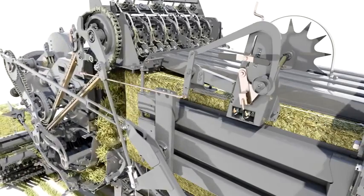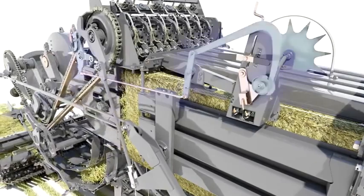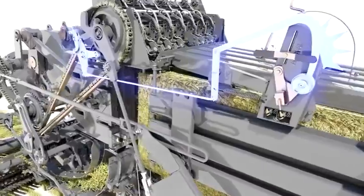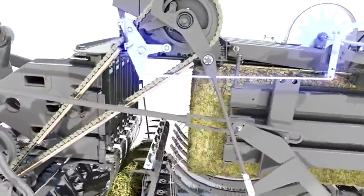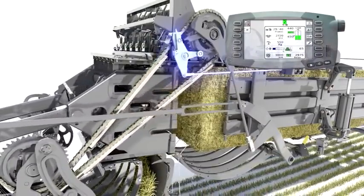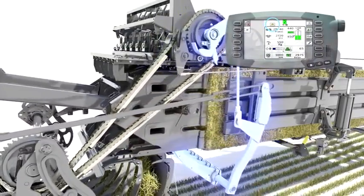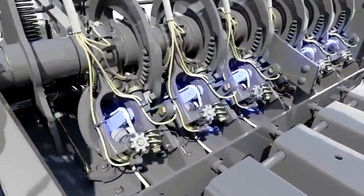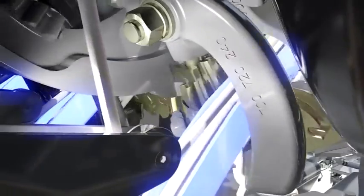When the required bale length is reached, a trip arm engages the double knotter tying system. The knotter symbol appears on the monitor. The first knot ties off the finished bale, and the second knot starts the next bale.